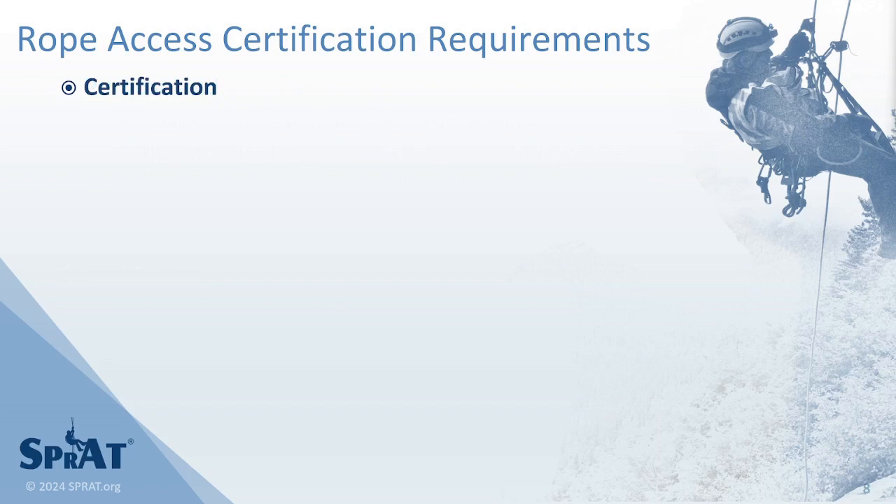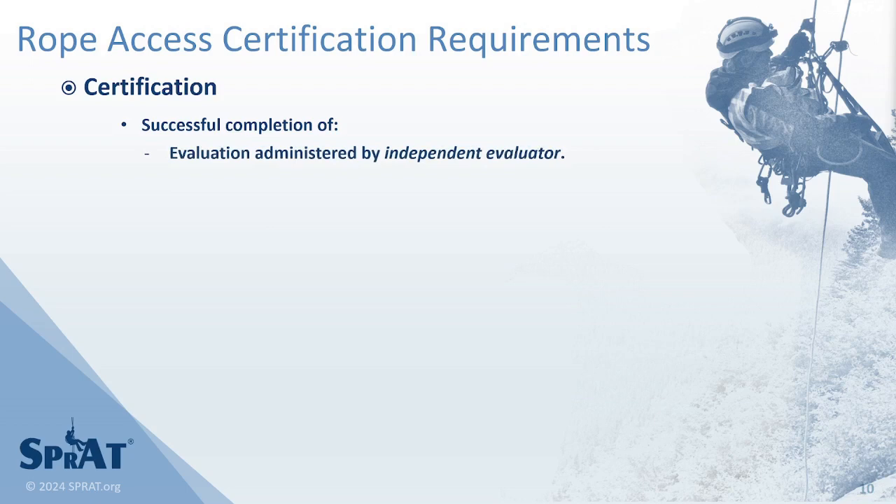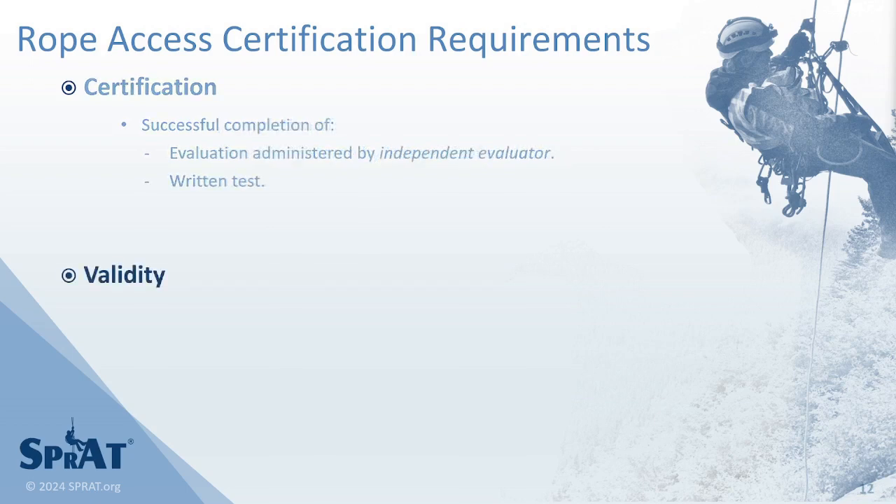Obtaining a SPRAT Rope Access Certification requires successful completion of an evaluation administered by an independent evaluator and a written test. A SPRAT certification is valid for three years from the initial date of certification. A subsequent certification completed during the last six months of a current certification is valid for three years from the current certification's expiration date.